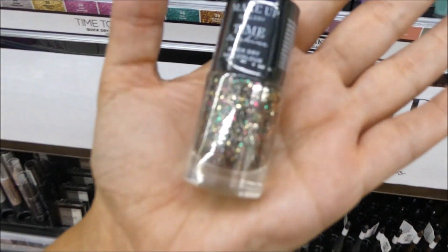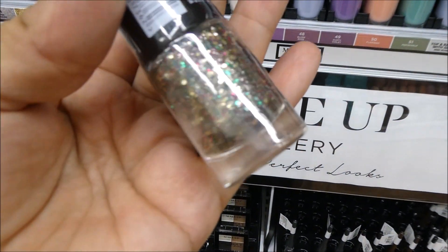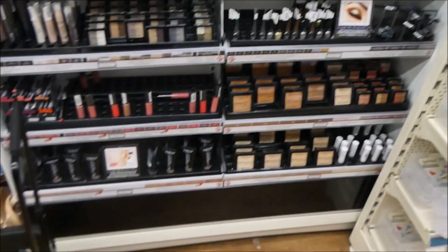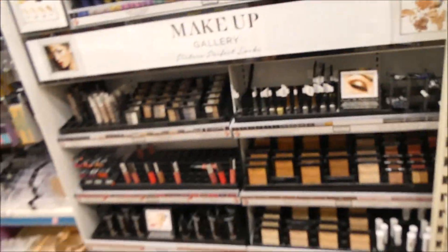My camera is driving me potty now. I don't know if it's the glitter in it that's not making it focus, but it's like a Christmassy glitter one. Ooh, mermaid glitter! Maybe I should do a video on Poundland makeup — if you like that idea drop it down in the comments and I will do that, because they've got loads here.